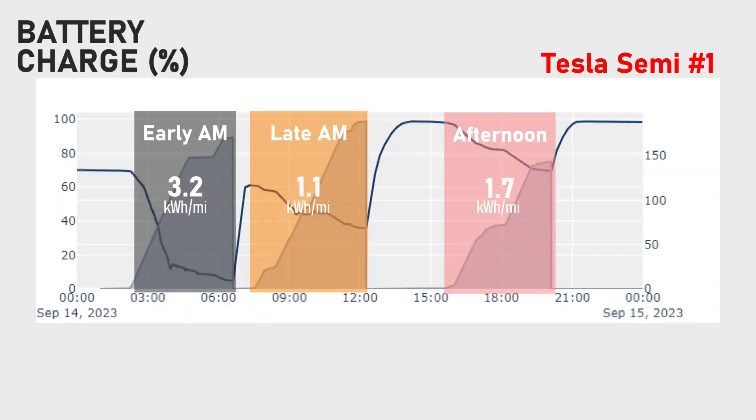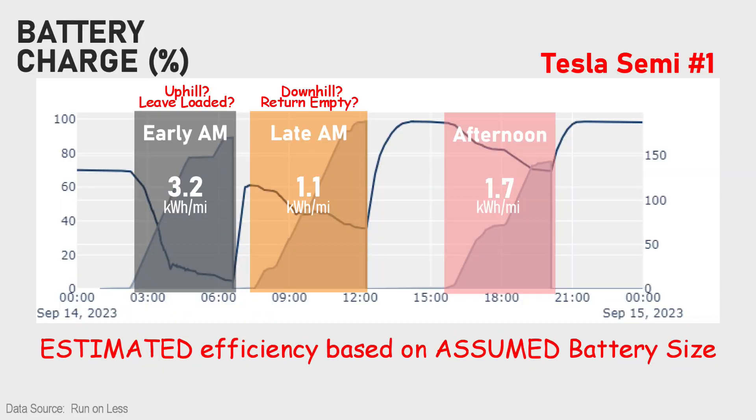A good example is Tesla Semi number one running on September 14th. During the first leg of the run, it has terrible efficiency - my guess is it was fully loaded, running uphill, and carrying a whole bunch of Mountain Dew. On the return trip, it's lighter because it unloaded those heavy liquids, now going back downhill and achieving some awesome efficiency. That's why I averaged all the numbers over multiple trucks, runs, and days.